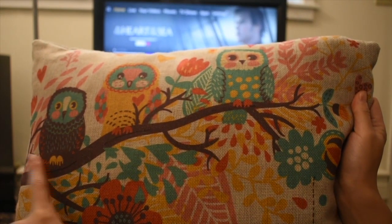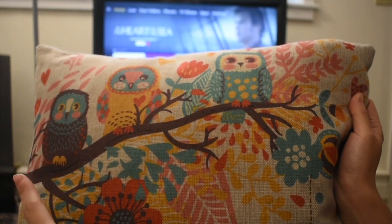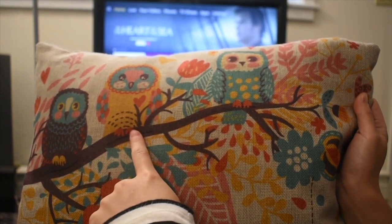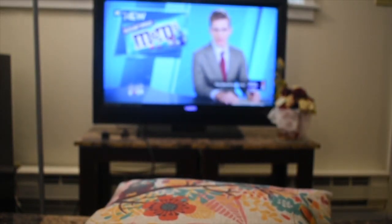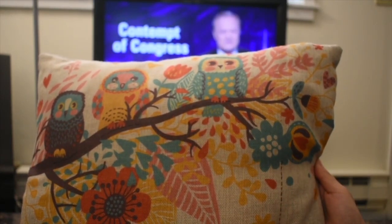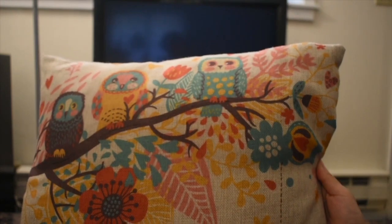Touching different locations on the thread enables various controls: tapping the branch of the first owl enables the microphone on Alexa, tapping near the second owl with one finger turns on music, tapping the same location with two fingers plays the news, and swiping on the dotted line changes the channel. This way, the cushion becomes the user's always-available remote control at the couch and can be used when voice input is not desirable.